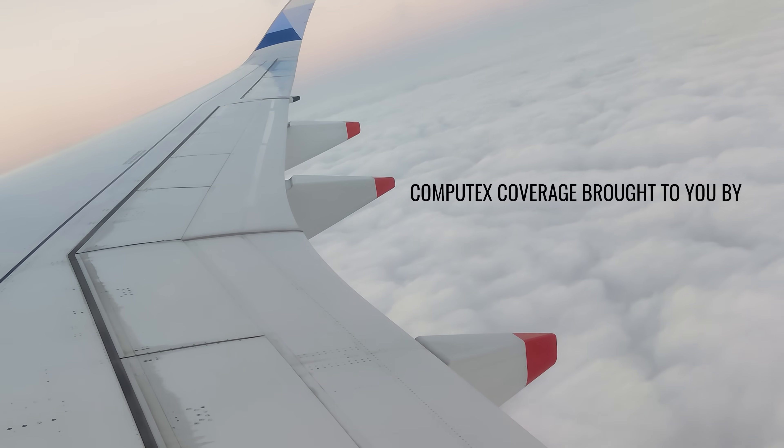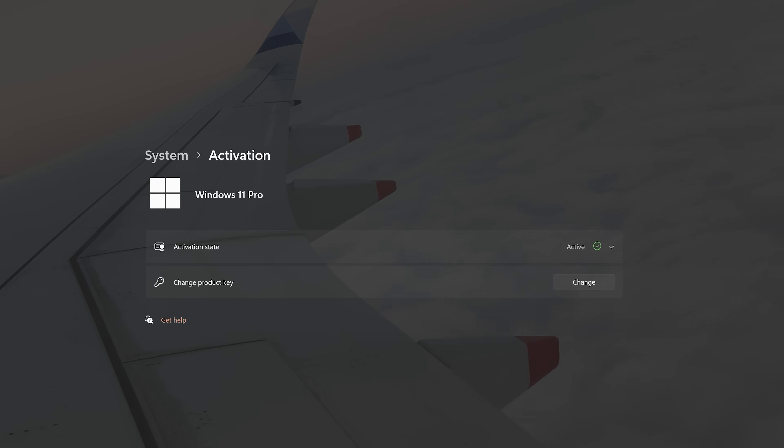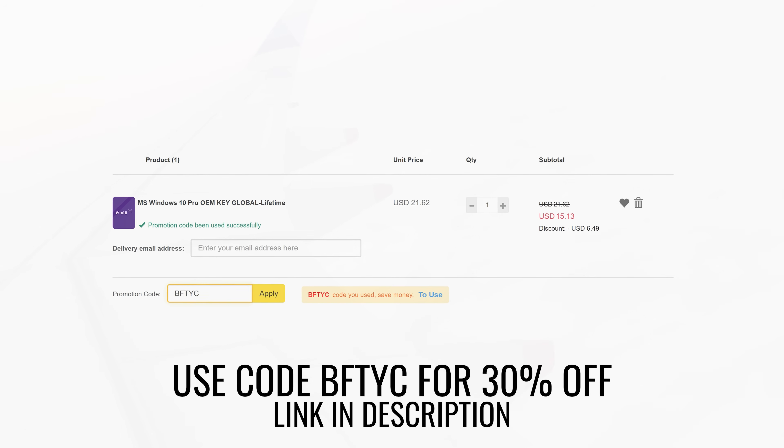This year's Computex was brought to you by ASRock and SCD Keys, bringing you a Windows 10 and 11 license for as little as $15 using coupon code BFTYC. Links in the description below.